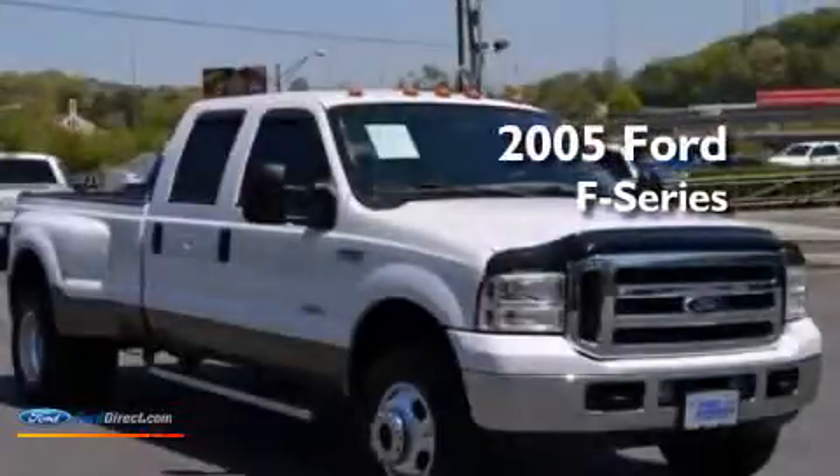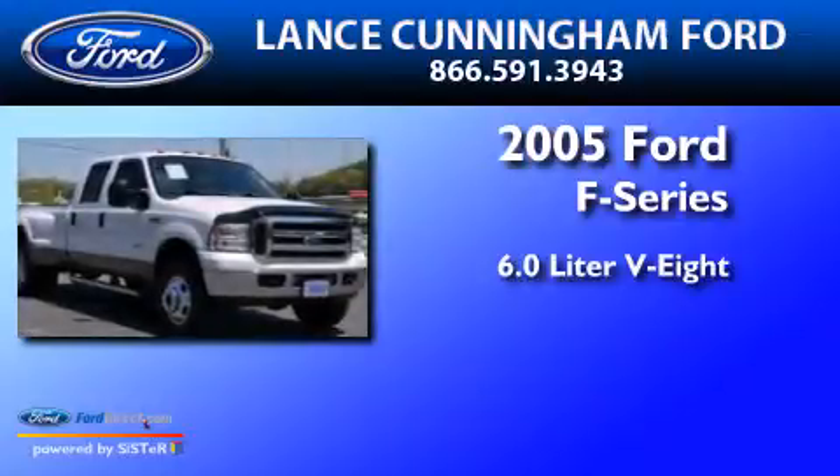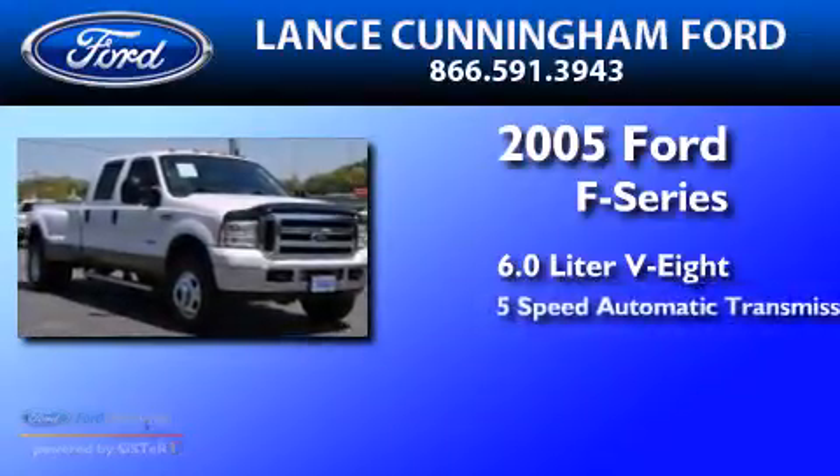This is a 2005 Ford F-Series. It features a 6.0-liter 8-cylinder engine and a 5-speed automatic transmission.